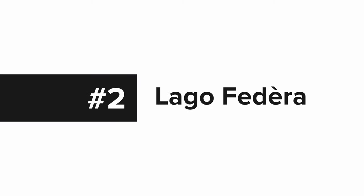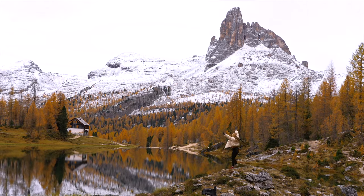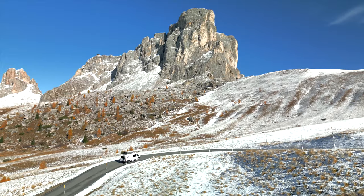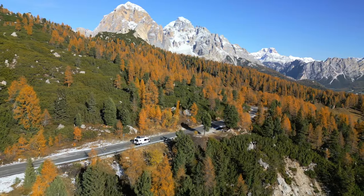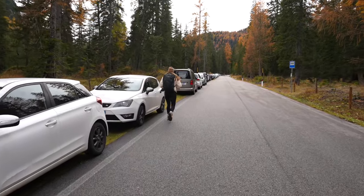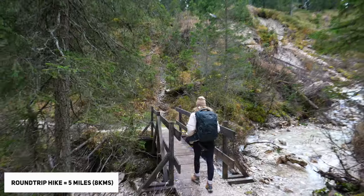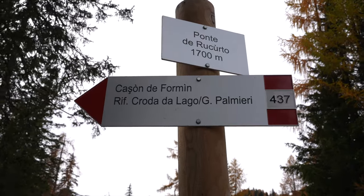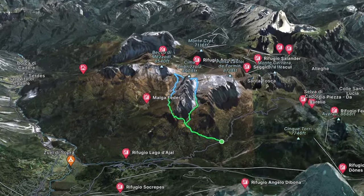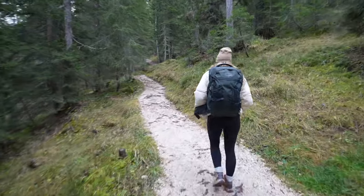Now let's move on to number two, Lake Federa. Federa Lake is worth visiting year-round but one huge reason to visit in October is the golden larches surrounding the lake. You also get to drive through the iconic Jiao Mountain Pass on your way to the hike. After driving one of the most beautiful roads in Europe, you'll park at the trailhead and hike up two and a half miles to the lake. If you have time, you can do one of the best day hikes in the Dolomites called Cinque Torri del Lago — an 8-mile round trip loop that takes roughly five hours.